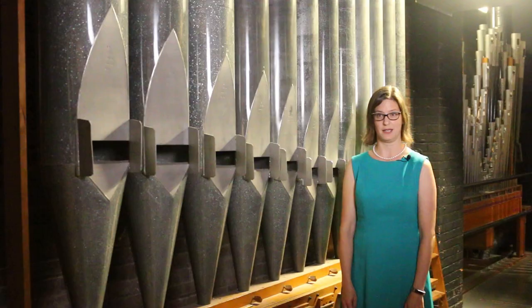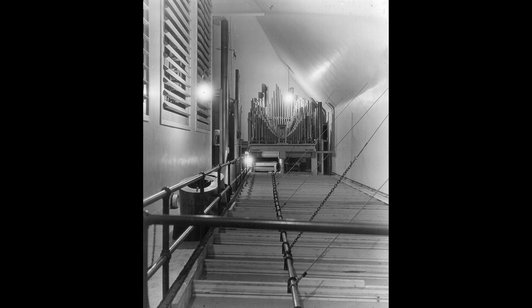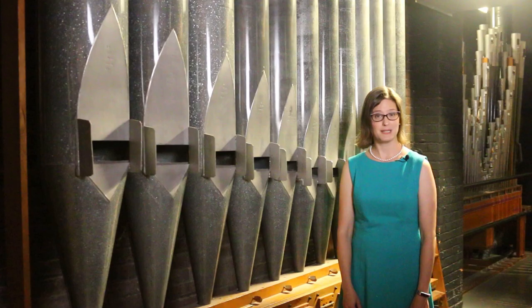When the hall underwent acoustical renovations in 1958, the famed Zell shell entombed the organ, making it almost impossible to hear. The organ was piped into the hall electronically, but this didn't do it justice. By the late 1970s, it was no longer in use.